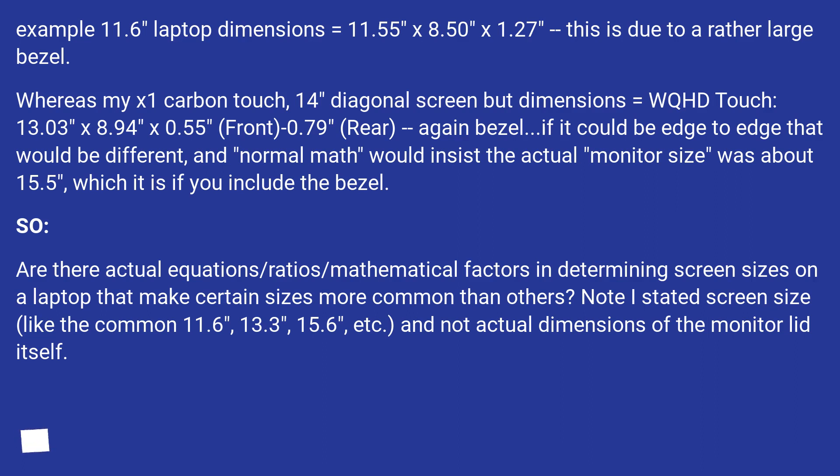Which it is if you include the bezel. So are there actual equations, ratios, or mathematical factors in determining screen sizes on a laptop that make certain sizes more common than others? Note: the question is about screen size — like the common 11.6, 13.3, and 15.6 inches — and not the actual dimensions of the monitor lid itself.